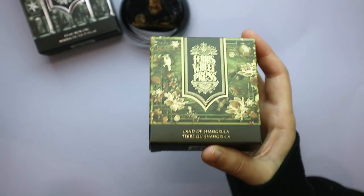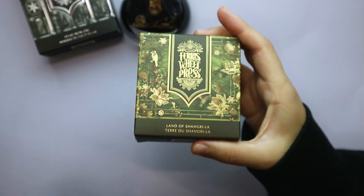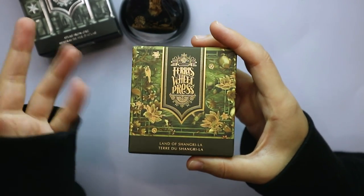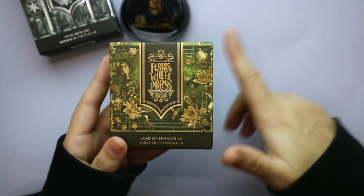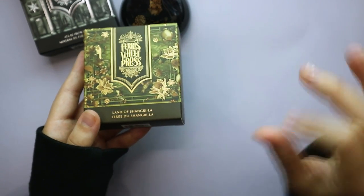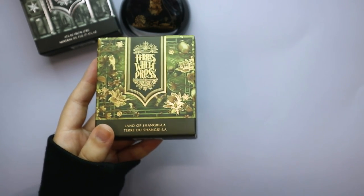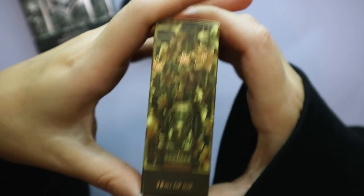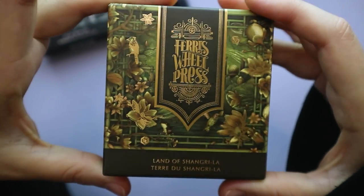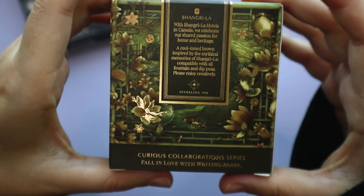The hotel is known for its five-star hospitality. They captured the essence of their properties by bringing to life the mythical paradise that inspired their identity, as well as the iconic landmarks that characterize the two Canadian cities where Shangri-La resides — Vancouver and Toronto. I always find it interesting to see what brought inspiration for the ink. The ink tone is an ashy brown with champagne shimmer — not rose gold, not gold, not silver, champagne shimmer. It's earthy, natural, and grounding.